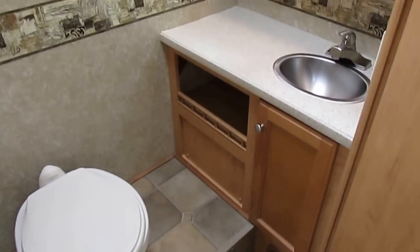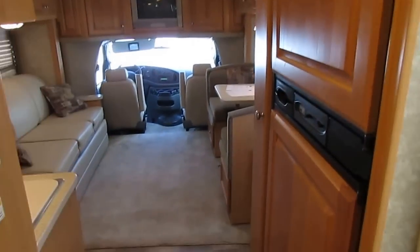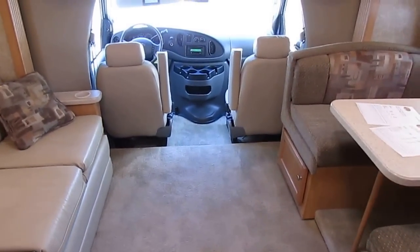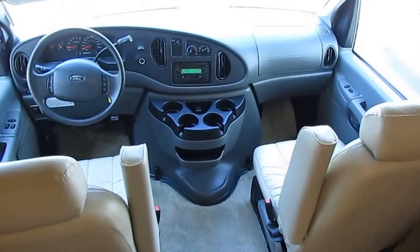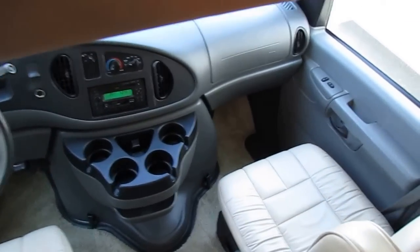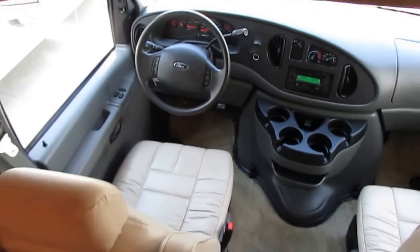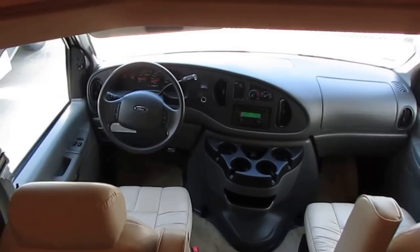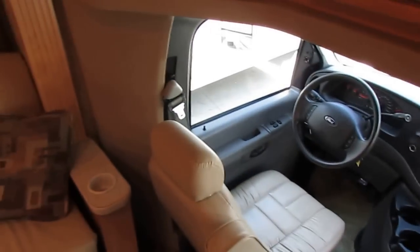We sell 500-plus used RVs a year and these people come from all over the country not just because they like us — it's because we have the lowest prices. We have no extra fees: no dock fees, no prep fees, no dealer fees whatsoever. If you're a Georgia resident, you'll pay Georgia sales tax. Out-of-state buyers pay sales tax when they title the RV in their home state. Other RV dealerships charge you a prep fee of $700 or $800, $300 or $400 to do the paperwork, $150 for a temporary tag. The biggest RV dealer in the world — the one who sponsors NASCAR — charges up to $1,800 in fees on every motorized RV they sell.